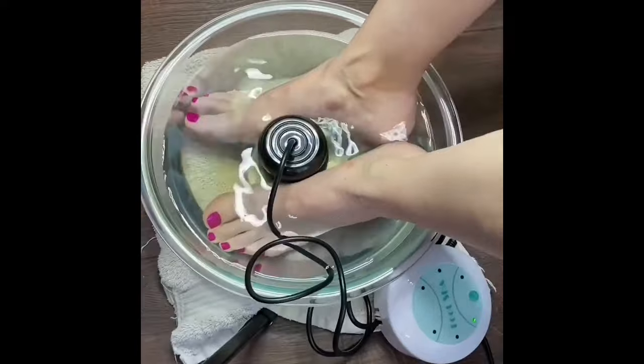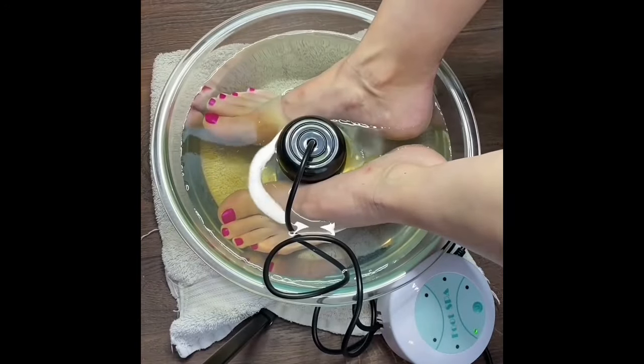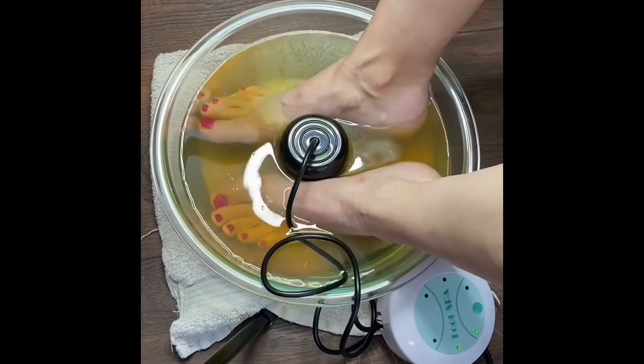I just got back from a long day at work, and I feel like soaking my feet anyway, so I'm going to give my Ionic foot spa a try. The ionizer of this Heal Life Co. foot spa generates flowing negatively charged electrons that neutralize inflammation-causing free radicals and heavy metals in the body.